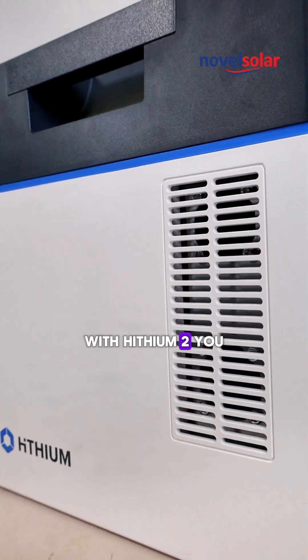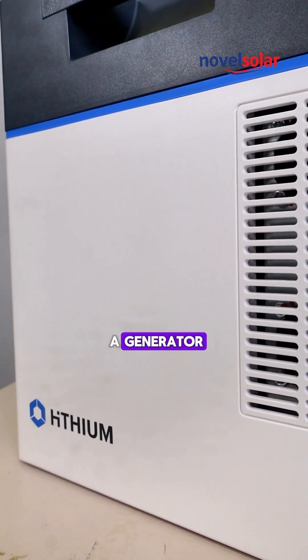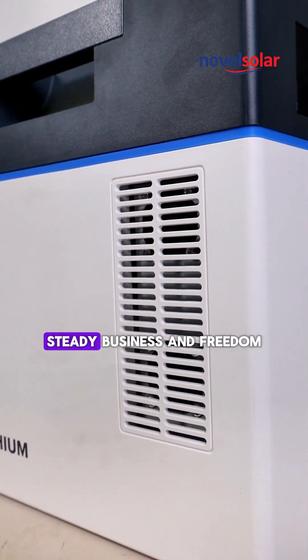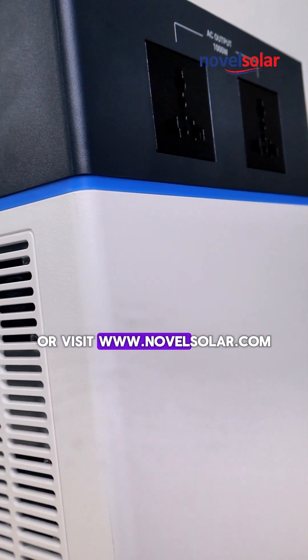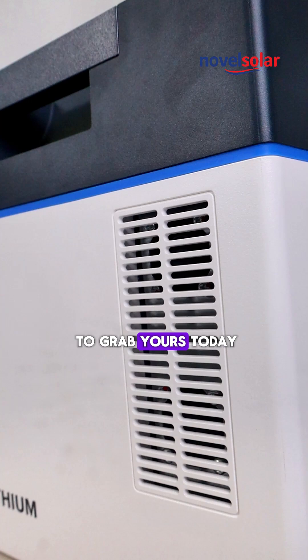With ETL2, you are not just buying a generator. You are buying fresh food, steady business, and freedom from power outages. DM now or visit www.novecola.com to grab yours today.